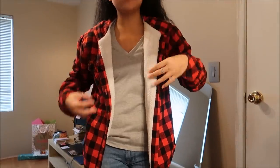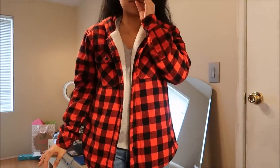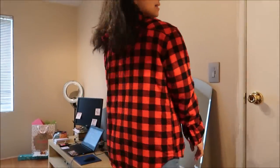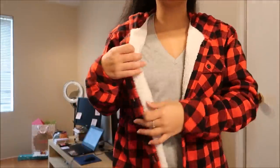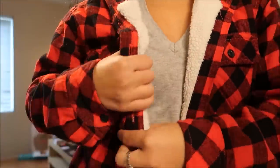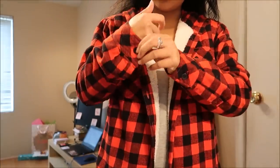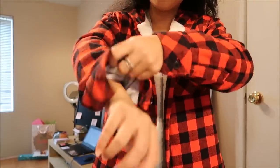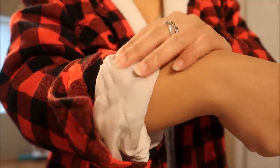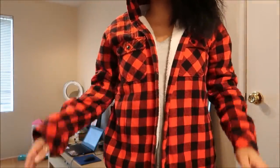This jacket is by Boston Traders in a size medium and it is that plaid lumberjack pattern — red and black. The plus side is that the inside has like a really warm fleece, and the sleeves have insulation to keep you warmer. It also has a hood, which is cute. This was originally going for $4.99.